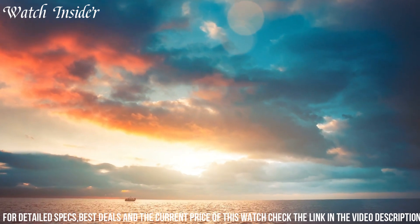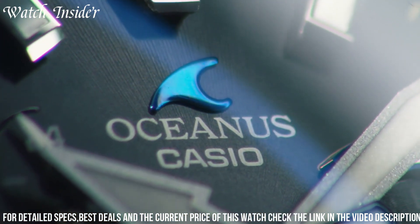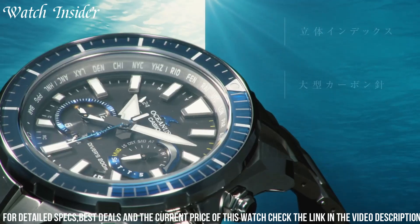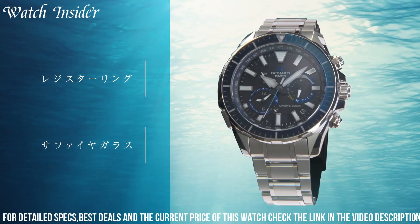This ensures the watch always displays the correct time no matter where you are in the world. With its elegant design and advanced features, the Casio Oceanus OCW P2000 is the perfect choice for those who demand the very best.